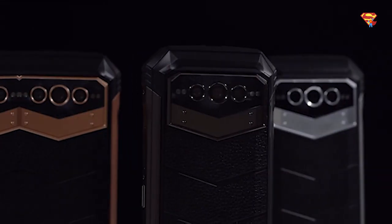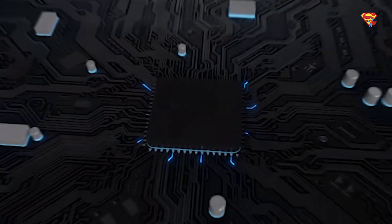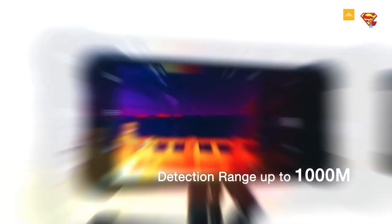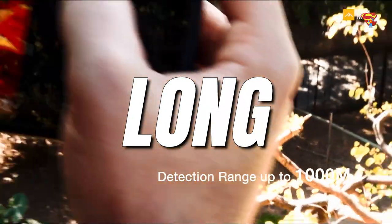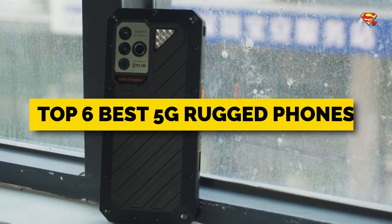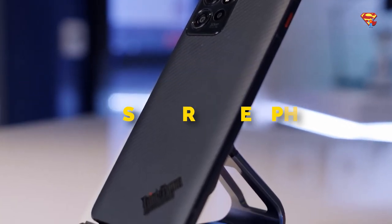Hello my friend! From the fastest 5G rugged phone with a 3.19GHz chipset to the only rugged phone with long-range thermal imaging, these are the top 6 best 5G rugged phones in 2023.